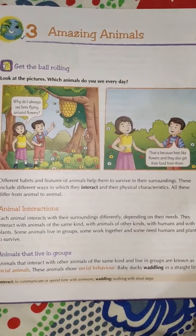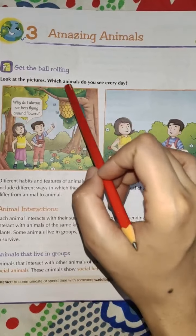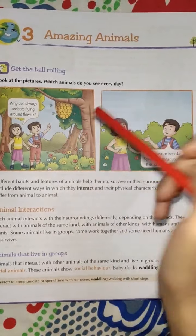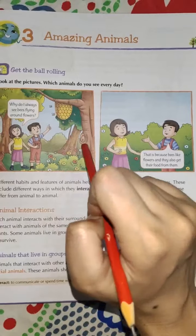So let's start the chapter by looking at the pictures. Look at the pictures — which animals do you see every day? Here, two pictures are given and the animal we can see is a bee, a honeybee.